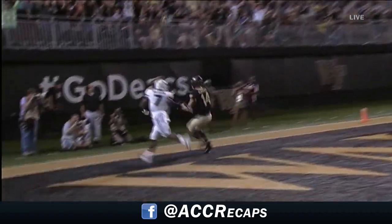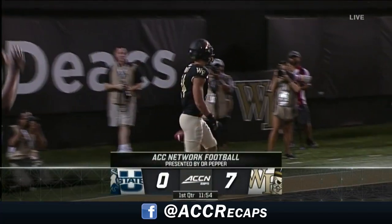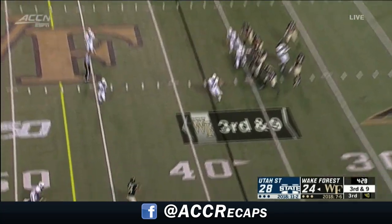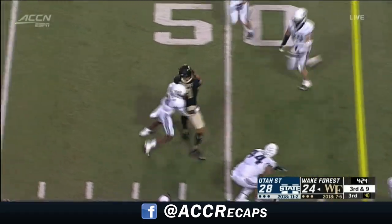2019 with a touchdown on the opening drive. The easy thing to do is to just transfer and forget everything, and sometimes it's more rewarding when you just stick it out.